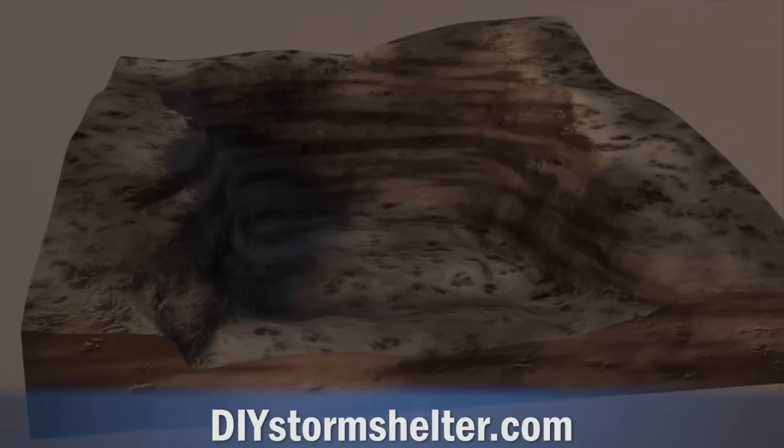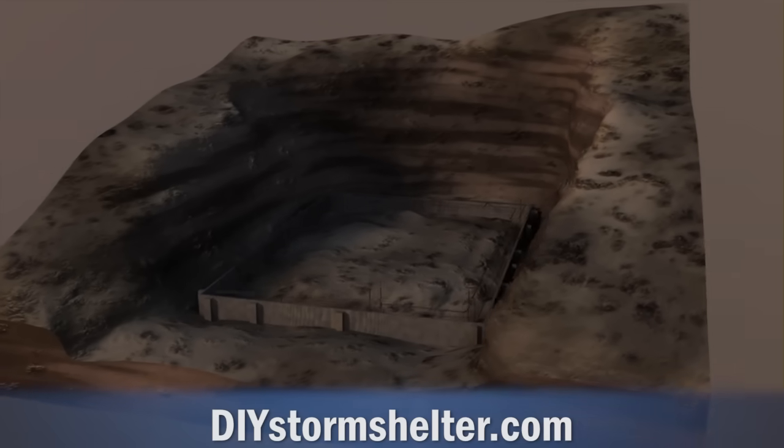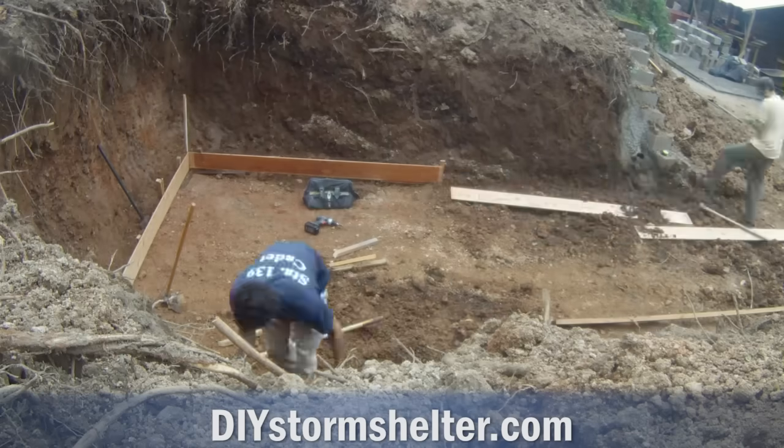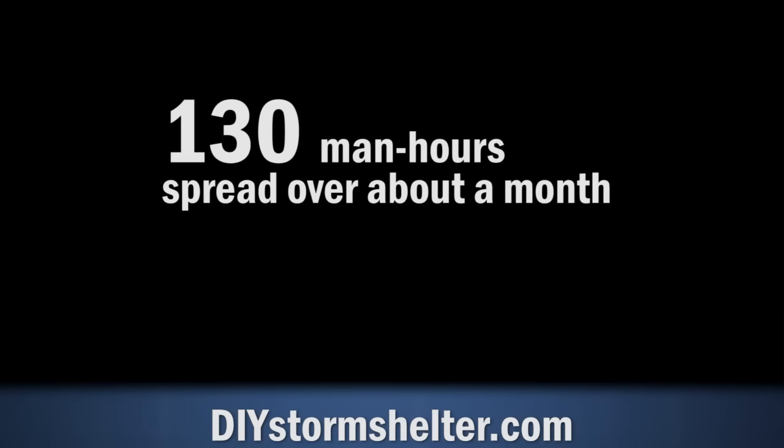Before doing the shelter, I had never laid a single brick or block or done anything with concrete. I spent maybe 50 hours researching concrete and construction methods. The actual construction process took about 130 man hours and spread over roughly a month.